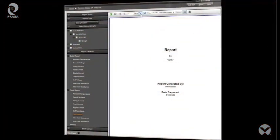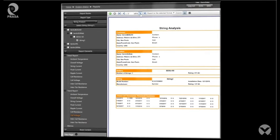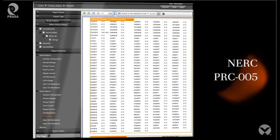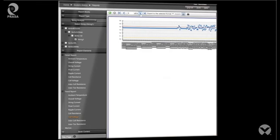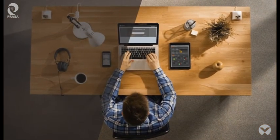Albert Battery Explorer Enterprise also provides robust reporting tools. Simplify record-keeping and support compliance regulations, including NERC PRC-005. Reports can also expedite any warranty claims.